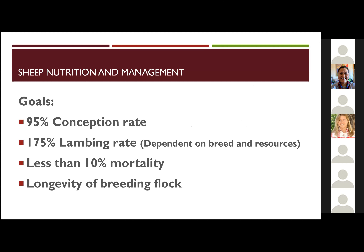You want at least a 95% conception rate, and with breeds that are able to lamb multiples, a 175% lamb crop. Hopefully you only endure less than 10% mortality, and then the goal ultimately is longevity of the breeding livestock.